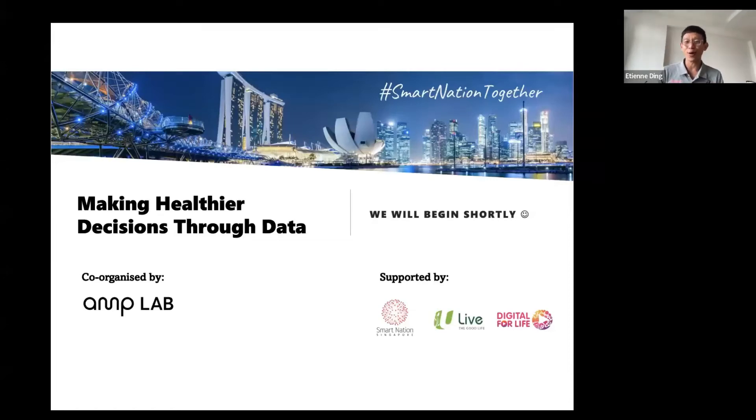Good afternoon everybody, thank you for coming to this workshop. Today's title is 'Making Healthier Decisions Through Data.' It might seem like there's a lot to be done with information technology, but actually all I wanted to share today is how you can make use of the health information you have gathered around you.